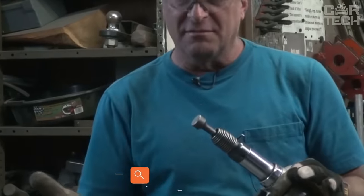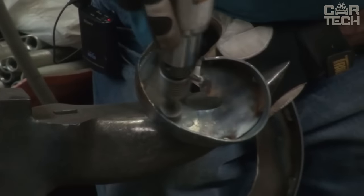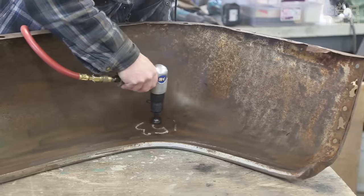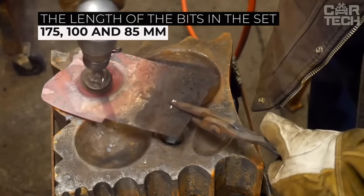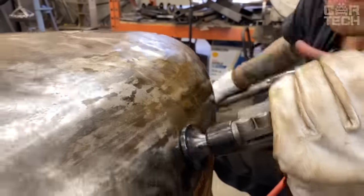The air hammer is widely used in auto body repair as well as on construction sites. The seller offers 3 bits and a spring for the hammer. The bits are made of alloy steel with good strength characteristics and are resistant to wear. The lengths of the bits in the set are 175mm, 100mm, and 85mm. Note that the hammer for the bits is not included and must be purchased separately — a link will be left in the description.